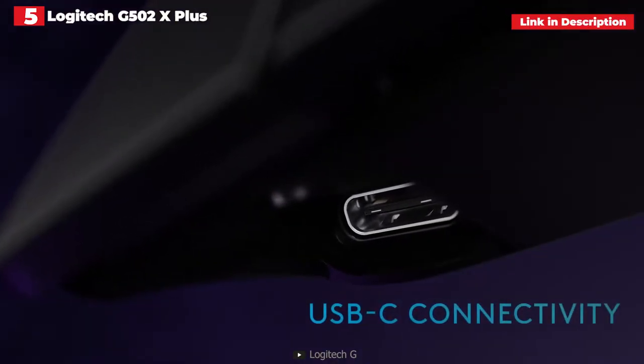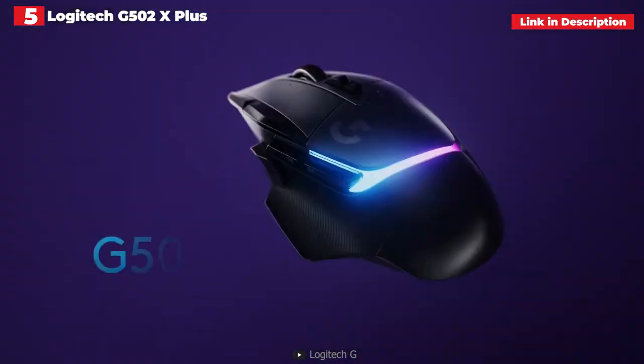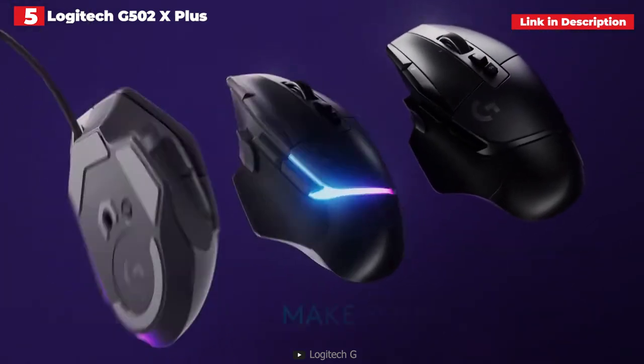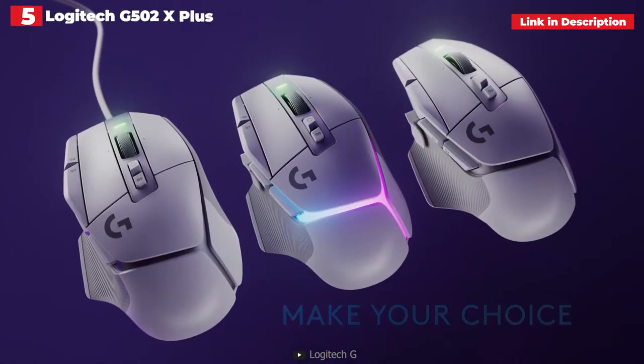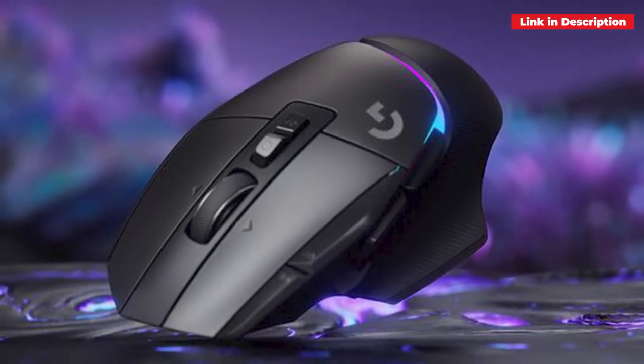Its performance is excellent. During testing, the hybrid optical mechanical switch provided instant reactions and exceptionally pleasing tactile feedback, and the Hero 25K sensor proved to be fast and accurate. We only wish Logitech didn't charge more for its Powerplay charging system.